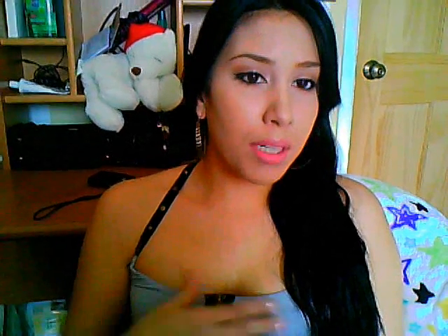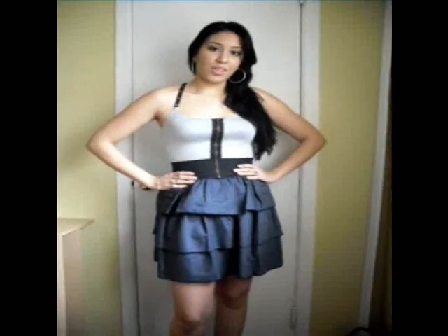Before I try everything on, I just want to mention everything is a size medium. I'm pretty petite up top, but on the bottom I'm a little more curvy. In the past I used to order a size small from this company, but I just decided to go with a size medium now. So stay tuned if you want to see all the clothing.